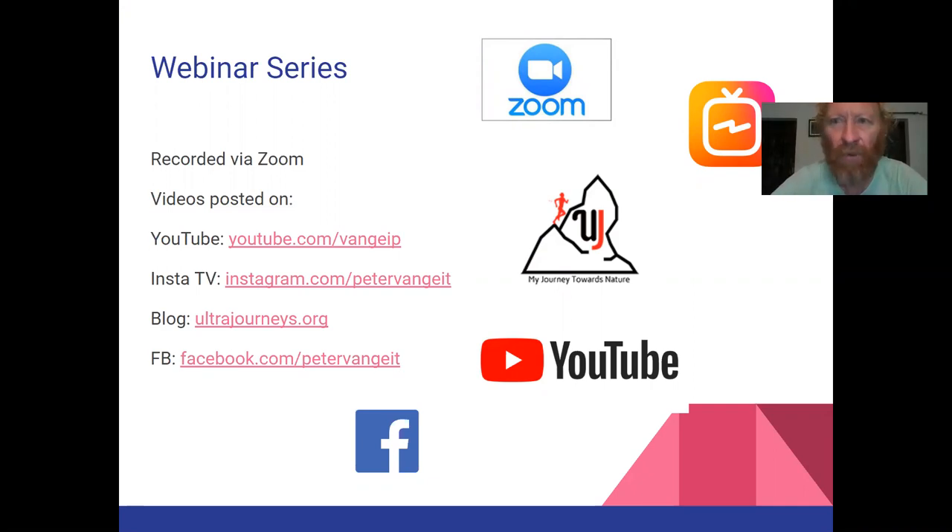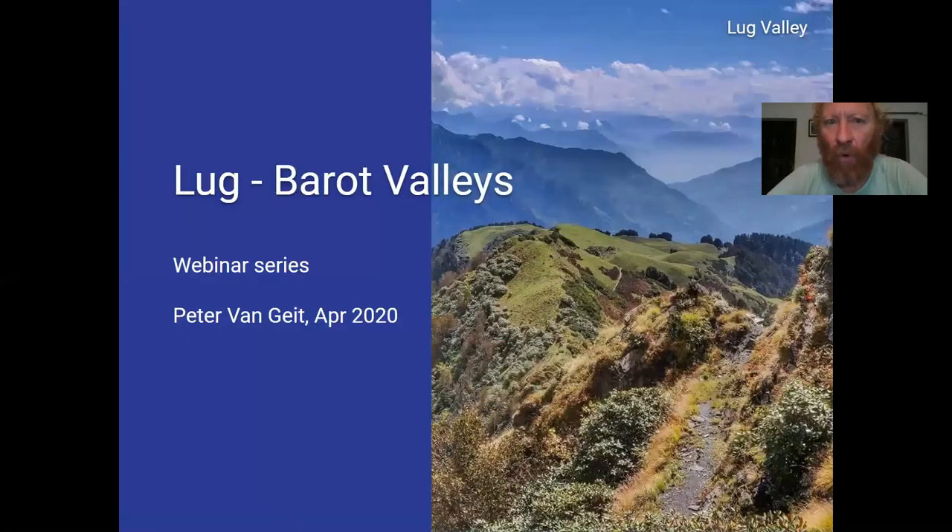Thanks Vishal for that beautiful logo. So what makes Lug and Barot special? These are actually located next to the touristic and popular Manali Kulu Valley, but these are much lesser known. They are much more pristine than our big highways, and there is no heavy tourist inflow.